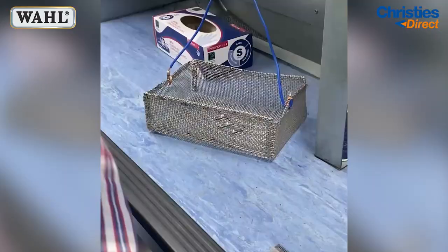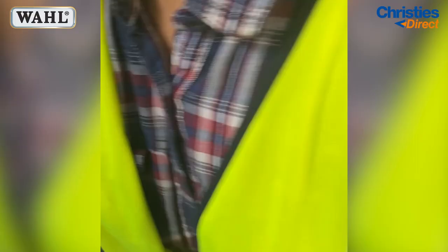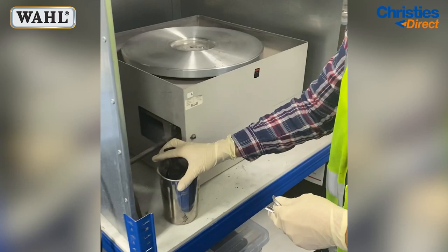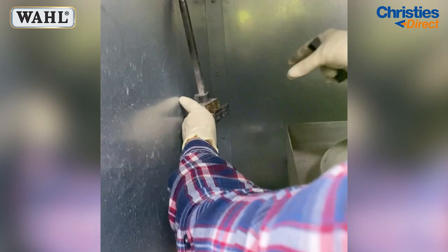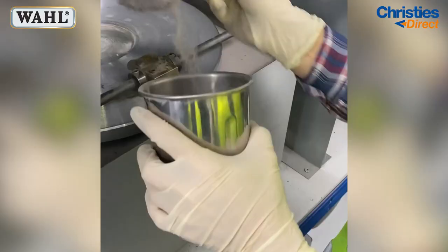Now we are heading in to watch their blade sharpening process. Waal offer blade sharpening as part of their services, just to make sure that all of the clipper blades that are sent out to you are working perfectly and are in great condition. They use a machine called a lapping machine that they place the blades onto to get sharpened. Then they add a small amount of aluminium oxide grit onto the plate that helps to sharpen them.